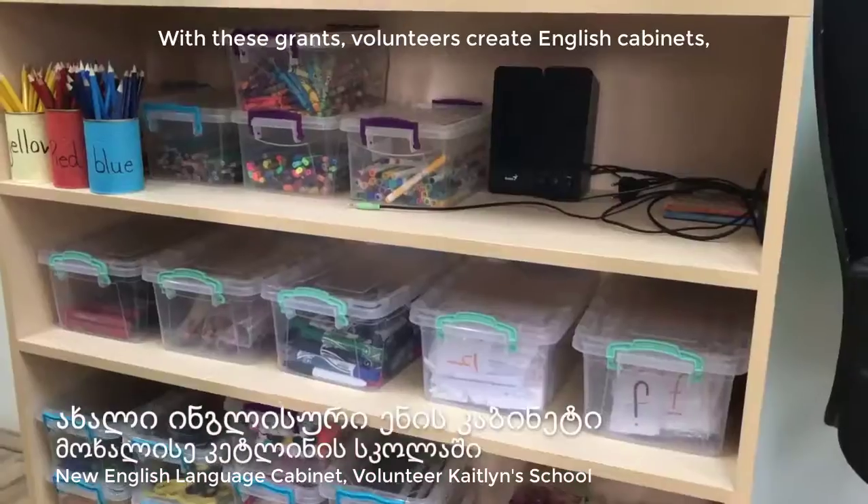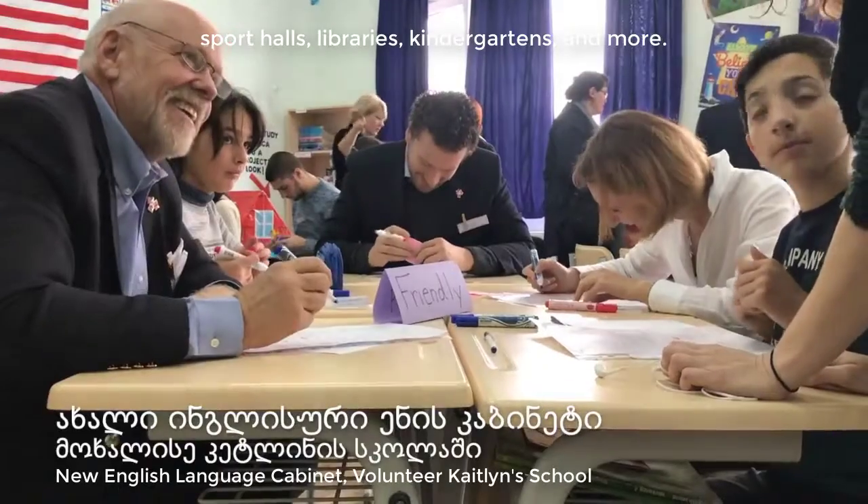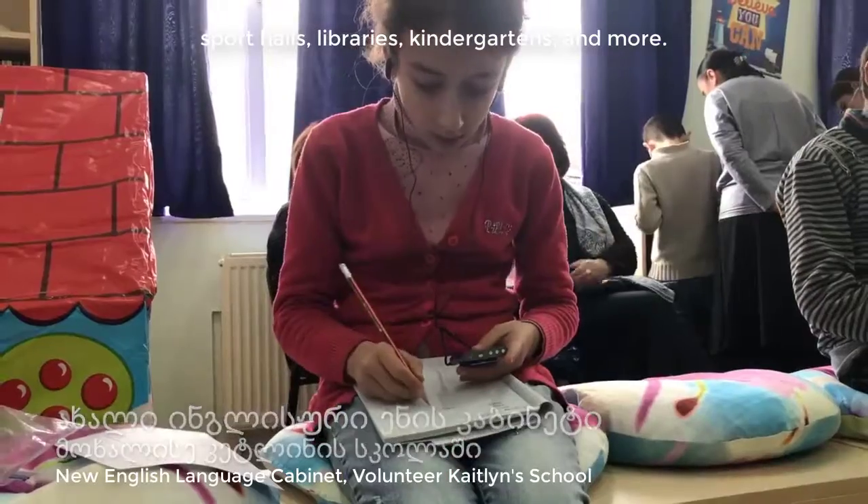We will be able to get information from English cabinets, sports halls, workshops, and schools.